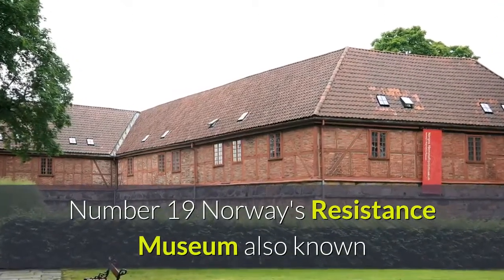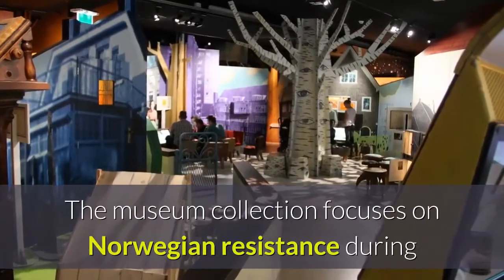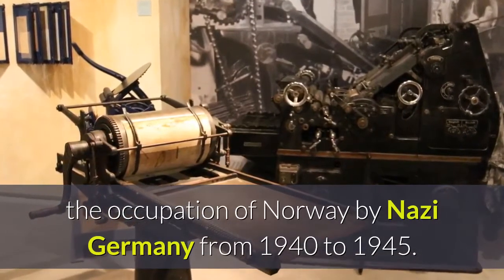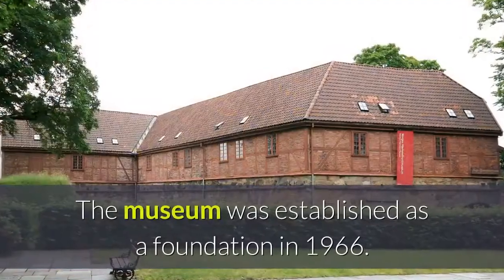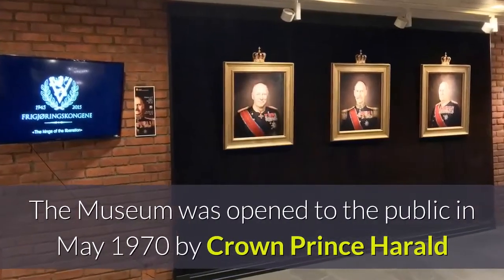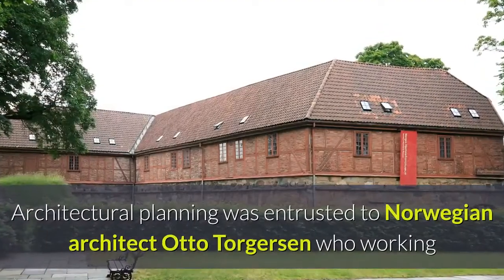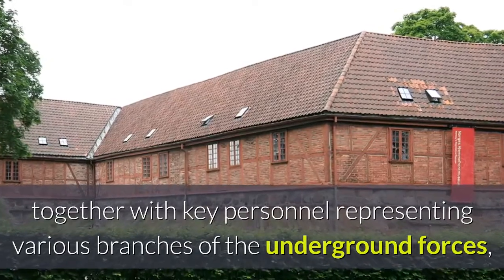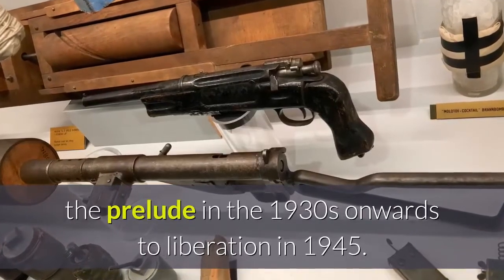Number nineteen: Norway's Resistance Museum, also known as the Norwegian Home Front Museum, is a museum located at Akershus Fortress in Oslo. The museum collection focuses on Norwegian resistance during the occupation of Norway by Nazi Germany from 1940 to 1945. The museum displays equipment, photos, and documents from the war years. The museum was established as a foundation in 1966 and opened to the public in May 1970 by Crown Prince Harald of Norway, in celebration of the 25th anniversary of Norwegian liberation. Architectural planning was entrusted to Norwegian architect Otto Torgersen, who produced a chronological gallery from the prelude in the 1930s onwards to liberation in 1945.